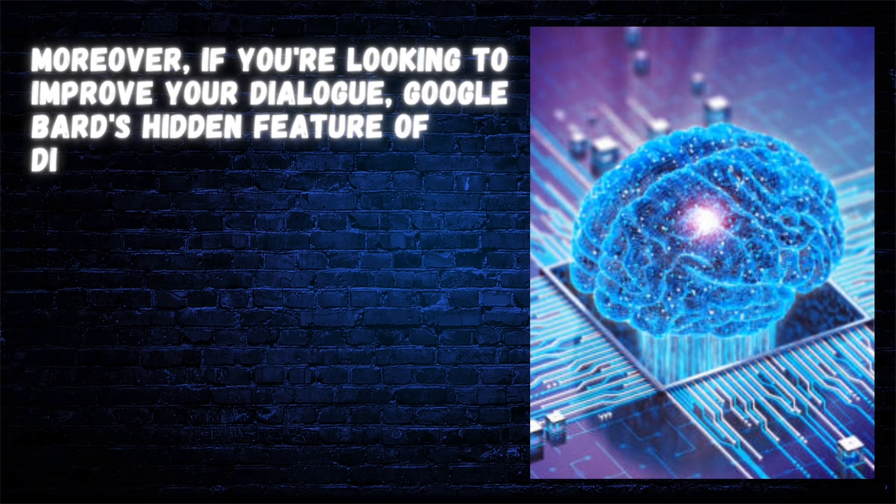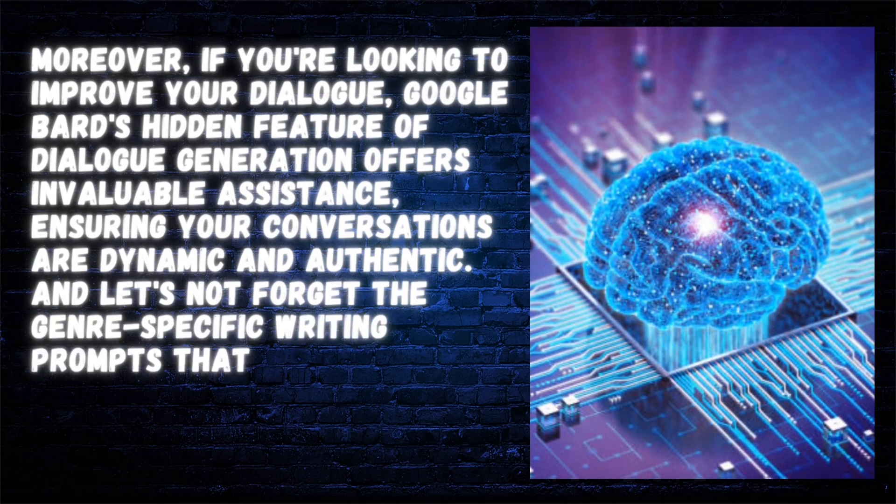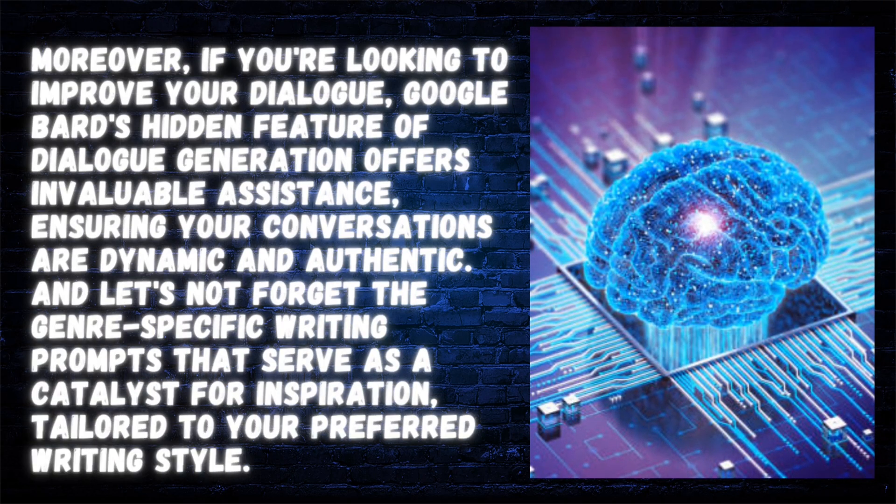Moreover, if you're looking to improve your dialogue, Google Bard's hidden feature of dialogue generation offers invaluable assistance, ensuring your conversations are dynamic and authentic. And let's not forget the genre-specific writing prompts that serve as a catalyst for inspiration, tailored to your preferred writing style.